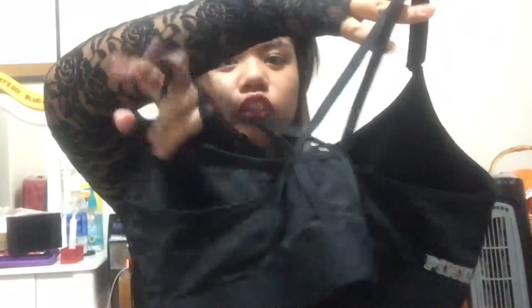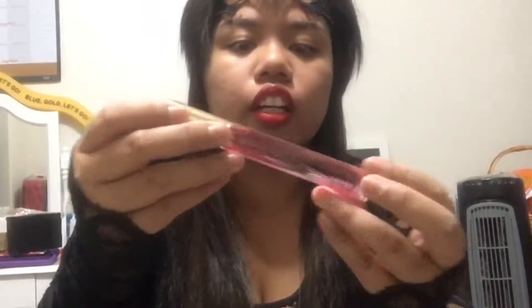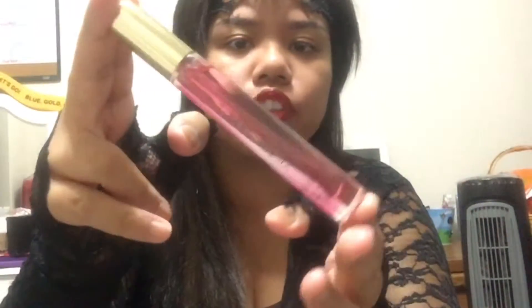I bought two sports bras from the Pink line. First is this sports bra in black — this is what the back looks like, which I really like because it looks really nice. Then I have this standard gray one right here, which stays pink in the back. After the purchase it comes with this small perfume — this is the Victoria's Secret Bombshell, and it's only seven millimeters, which is good since I don't use that much perfume anyway.